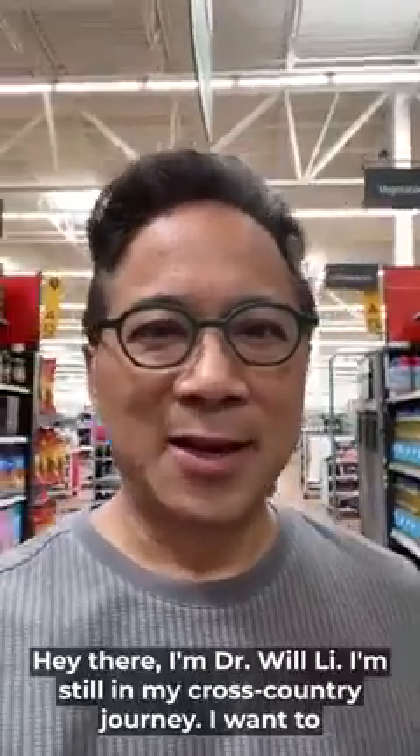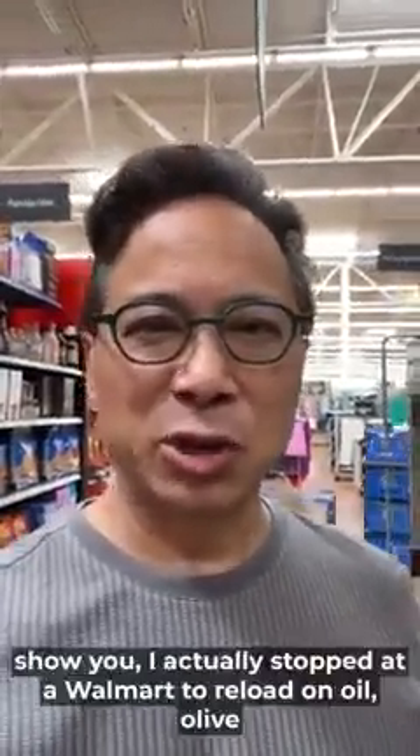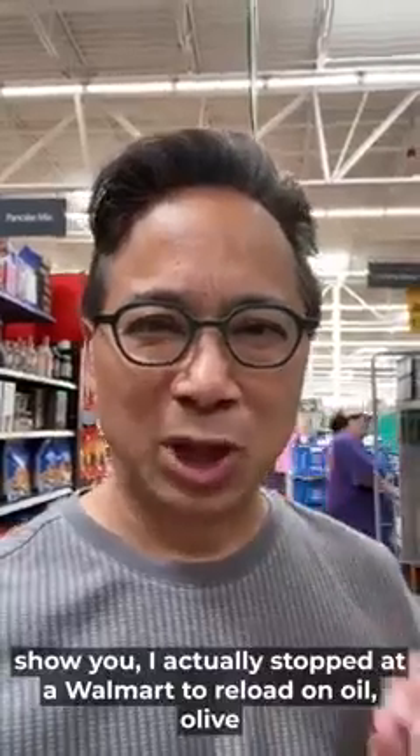Hey there, Dr. Will Lee. Still on my cross-country journey. I've actually stopped at a Walmart to reload on olive oil.